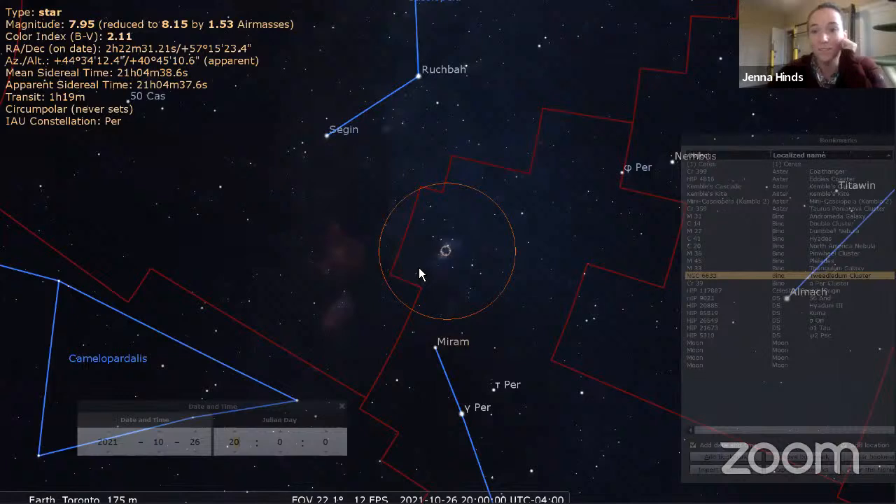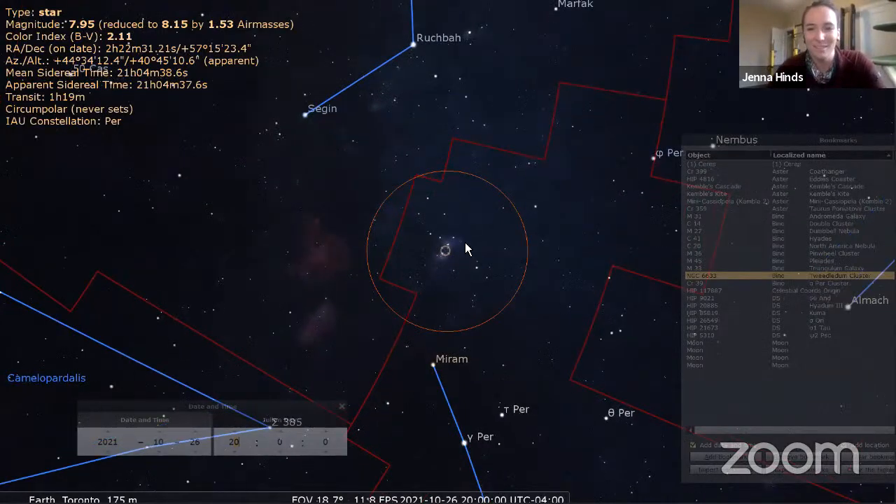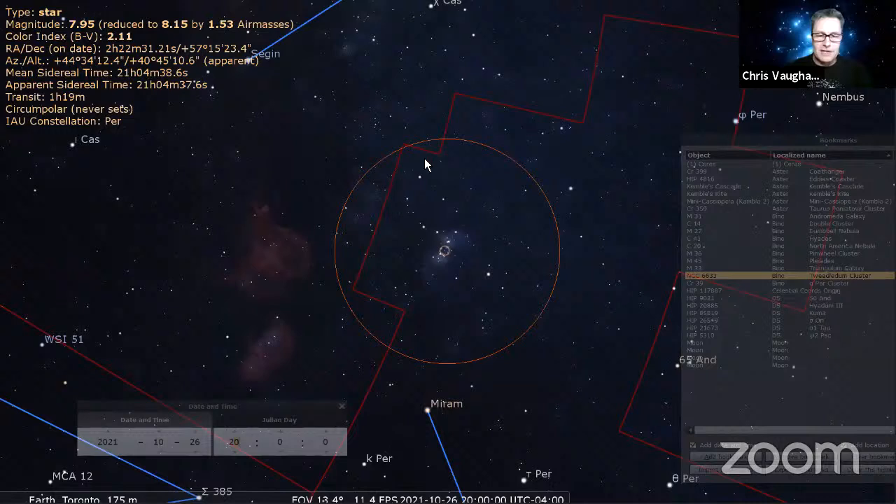I am colorblind so I'm terrible at distinguishing star colors, but others confirm the contrast shows. You can also look for a thought-bubble asterism sitting right above the Double Cluster — see if you can notice that as well.